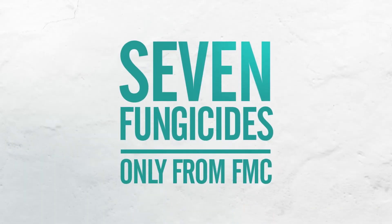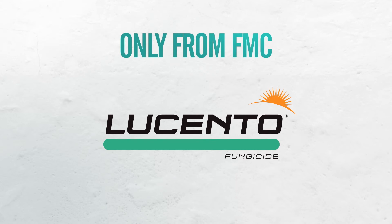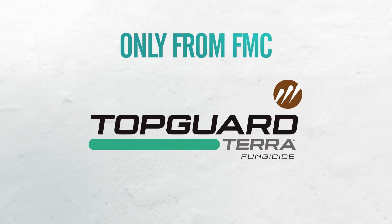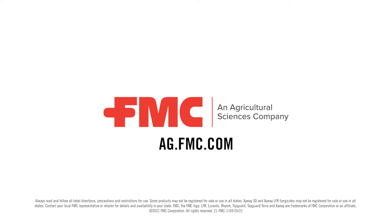U.S. growers can't afford to ignore crop diseases. That's why FMC offers seven fungicides featuring the proprietary active ingredient Flutriophol. Visit your FMC retailer to learn more.